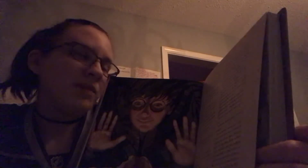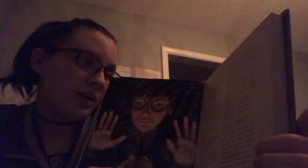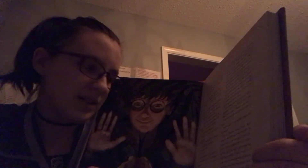The snake jerked its head towards Uncle Vernon and Dudley, then raised its eyes to the ceiling. It gave Harry a look that said quite plainly, 'I get that all the time.' 'I know,' Harry murmured through the glass, but he wasn't sure the snake could hear him. 'It must be really annoying.' The snake nodded vigorously. 'Where did you come from, anyway?' Harry asked. The snake jabbed its tail at a little sign next to the glass. Harry peered at it. 'Boa Constrictor, Brazil.' 'Was it nice there?' The boa constrictor jabbed its tail at the sign again, and Harry read on. 'This specimen was born in the zoo.' 'Oh, I see. So you've never been to Brazil?' The snake shook its head.